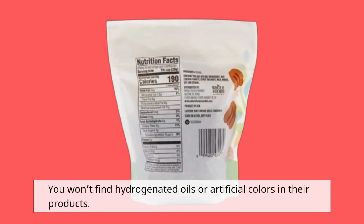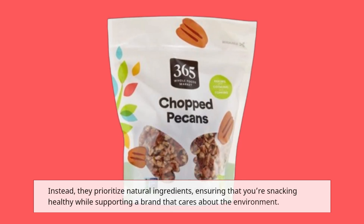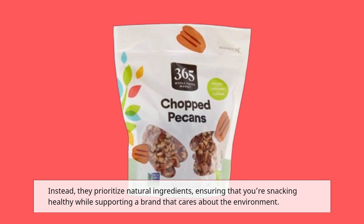They focus on providing high-quality ingredients without unnecessary additives. You won't find hydrogenated oils or artificial colors in their products. Instead, they prioritize natural ingredients, ensuring that you're snacking healthy while supporting a brand that cares about the environment.